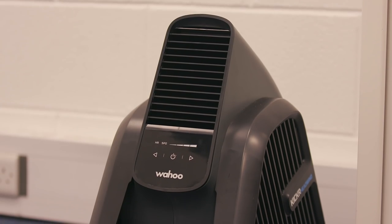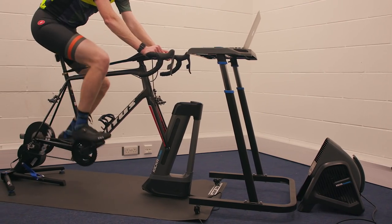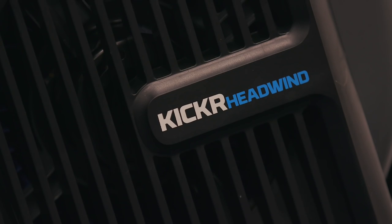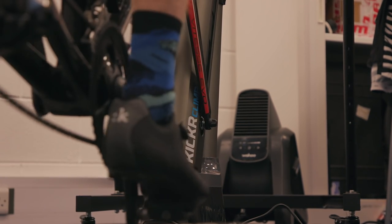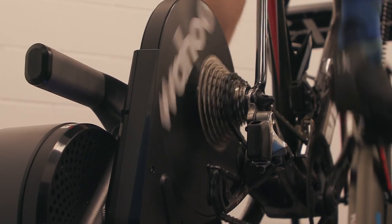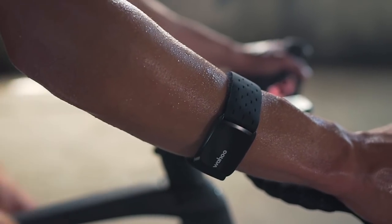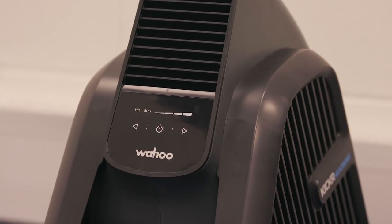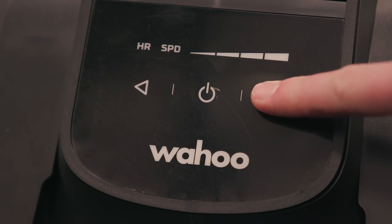If you've done any turbo training, you'll know how important a decent fan in the correct position is. The icing on this Wahoo smart training cake is the Kickr Headwind — not only is this an incredible fan which throws out air exactly where you need it, it can pair directly with your Kickr Smart, heart rate monitor, or speed sensor to automatically adjust based on your efforts. You can also set the fan manually too.